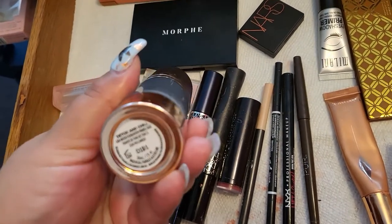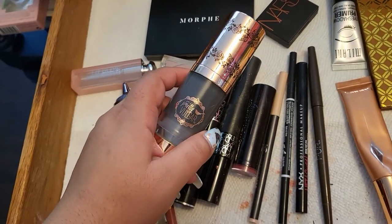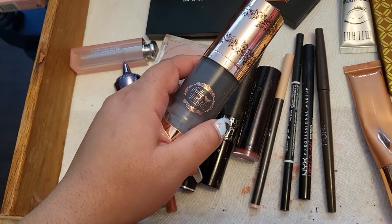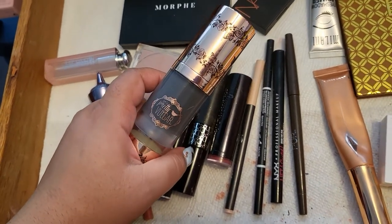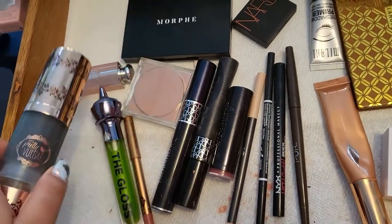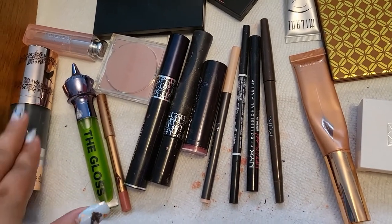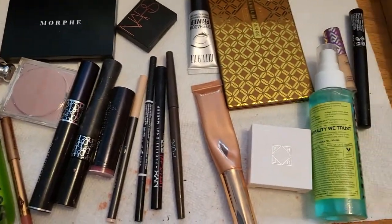Now let's talk about the Pretty Vulgar Detox and Chill primer. I actually did like this — it was okay. It's very refreshing. I'm not sure if it's making the foundation last longer since I had such bad foundation issues this week, but it feels nice. I'm going to keep it in for next week to give it a little more time before I make my final call.